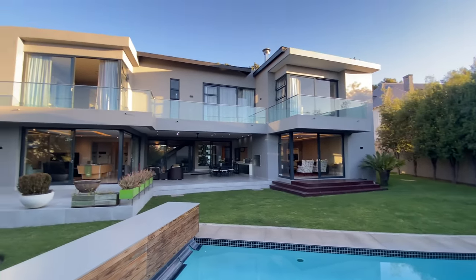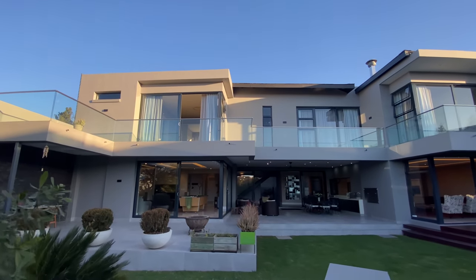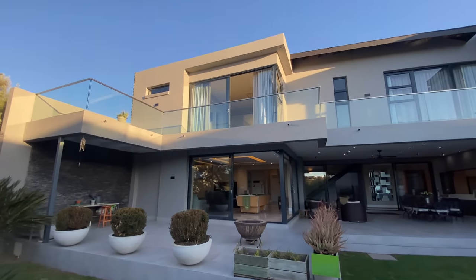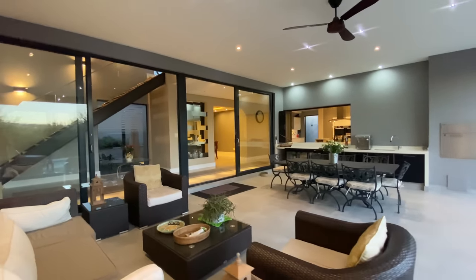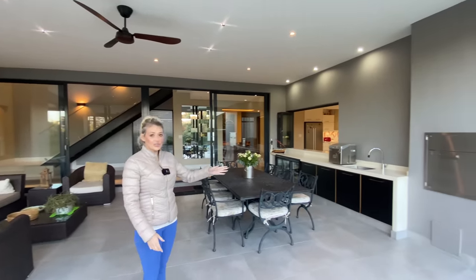Another thing to mention — what you're seeing up there are your balconies. You need to see the view from those balconies — you're in for a treat. So now we are on the covered patio, which we did walk past on our way to the dining room and kitchen. You've got a gas braai with a rotisserie.